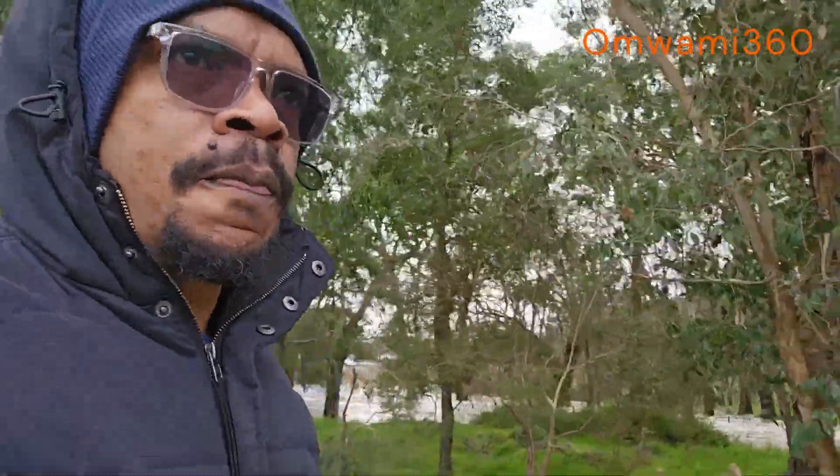Keep it locked, subscribe, like, share - Omami 360. Spread the word. Just me here walking around the Lilydale Lake and showing you. I've shown this Lilydale Lake before in one of my videos, but not when it's flooded like this. So this is a new thing.